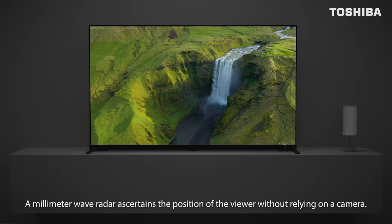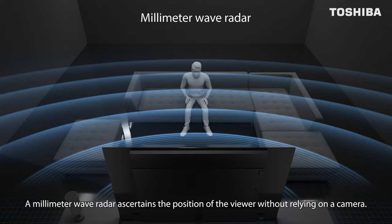A millimeter wave radar ascertains the position of the viewer without relying on a camera, and optimizes the picture and audio quality.